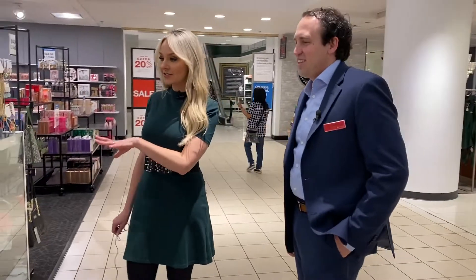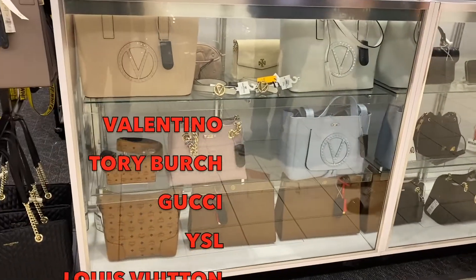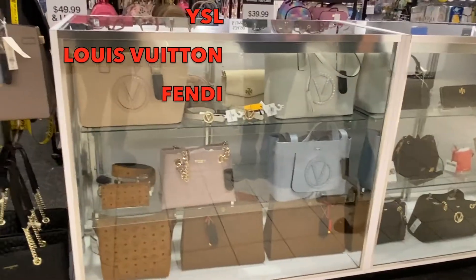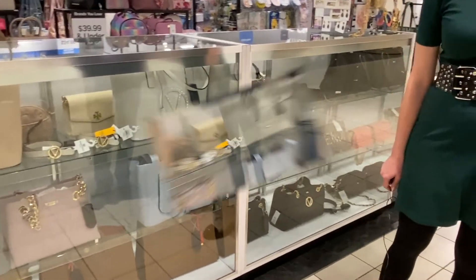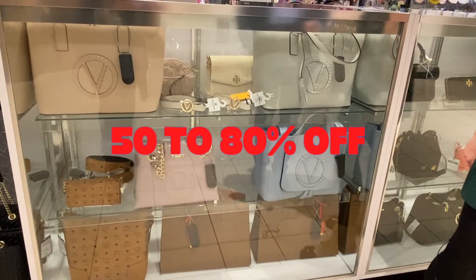This is like the showpiece of Valentino bags. We've got Tory Burch. What other kinds of things can you find in here? We get Gucci belts in there. We have MCM bags. This case is really the showstopper for us in the whole department. What kind of a discount are you getting on these? You're getting a discount of at least 50 to 80% off the normal MSRP price for these items.